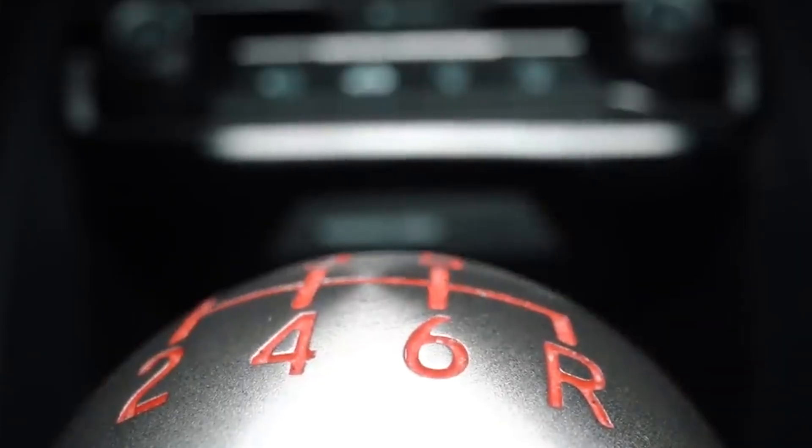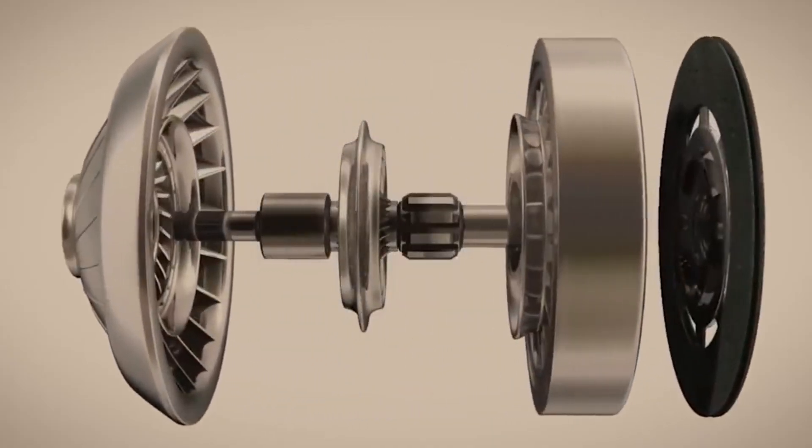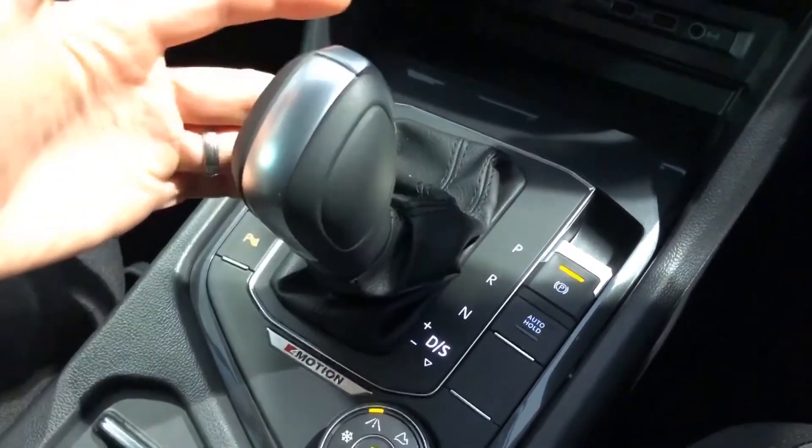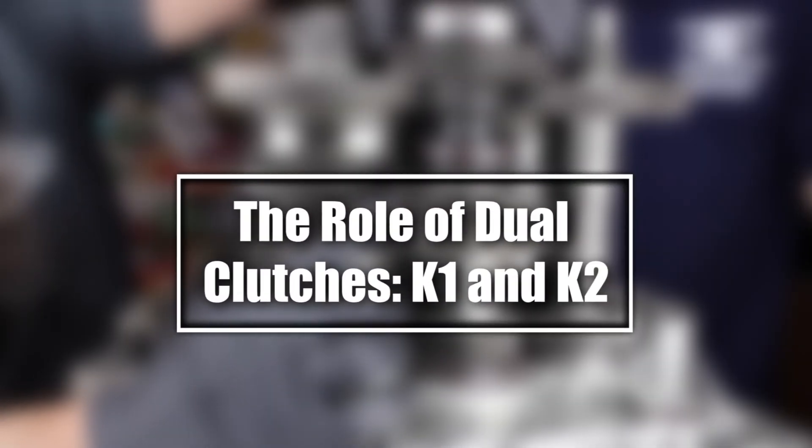In this section, we'll uncover the core components that make DSGs such an innovative choice — from clutch mechanics to how they manage torque — ensuring a seamless driving experience.